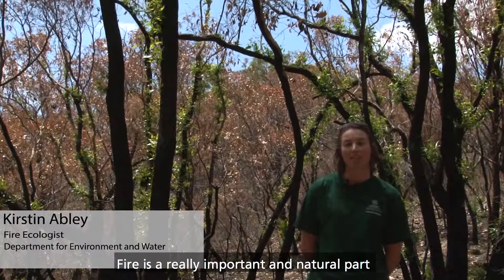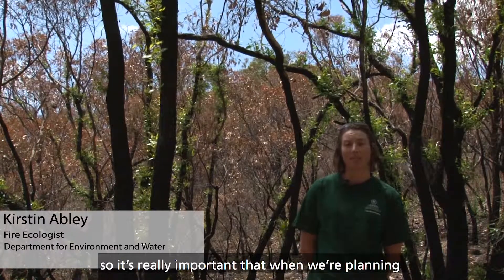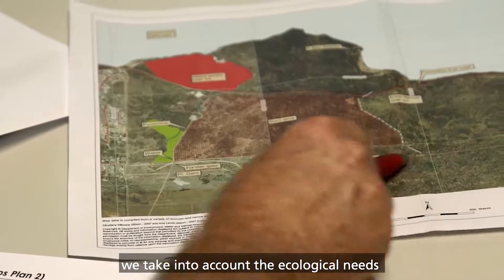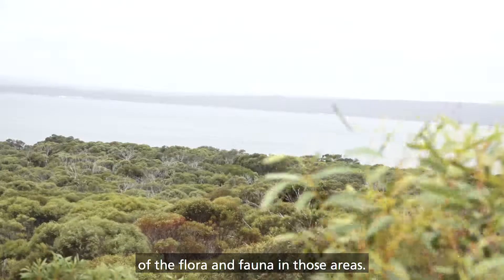Fire is a really important and natural part of the Australian environment, so it's really important that when we're planning our prescribed burn program, we take into account the ecological needs of the flora and the fauna in those areas.